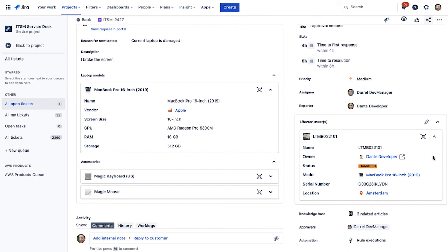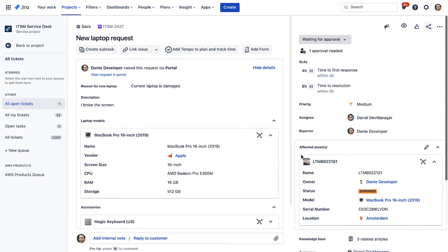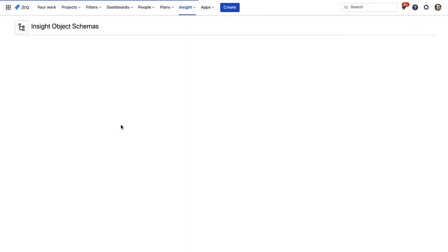There are also two other automations that have taken place. Firstly, the status of Dante's current laptop has been set to damaged, because I selected 'current laptop is damaged' from the drop-down in the request form. Automation rules can be used in this way to keep the Insight data up to date and reduce the admin burden on agents. The other automation rule has looked up the requester, Dante, in the employee's object schema. There, it has found Dante's manager and automatically assigned the issue and the approver to Daryl, Dante's manager. Now, laptop requests only reach IT when they've already been approved. Let's assume that this request has been approved, and I, as a member of the support team, need to check whether we have a laptop in stock. I can see here that Dante is located in Amsterdam and has requested a 2019 16 inch MacBook Pro.